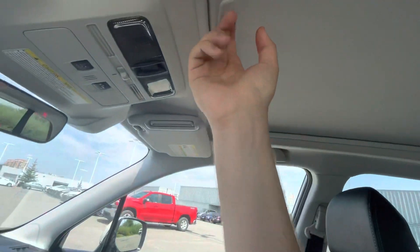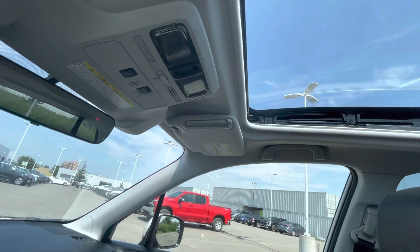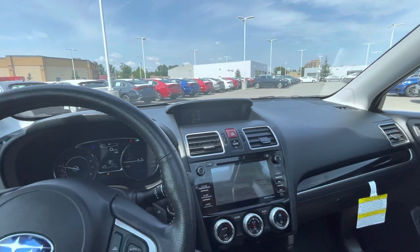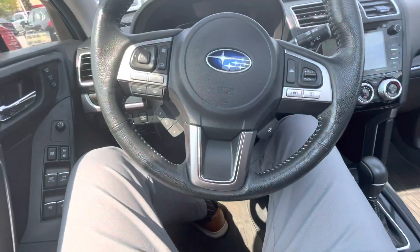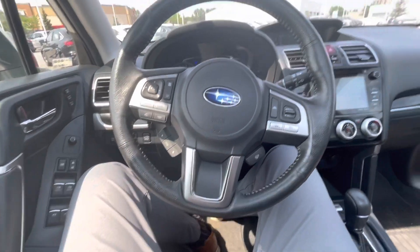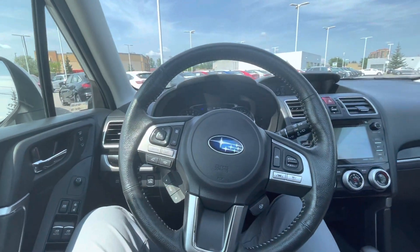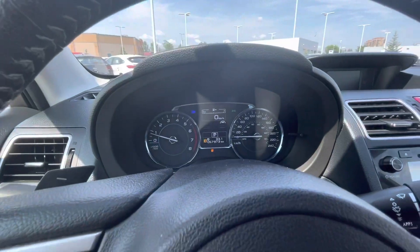You do get quite a large sunroof as well — tons of light in there. You have lane keep assist, blind spot monitoring, and forward collision avoidance. This is a very beautiful car, and again, just over 57,000 kilometers on this vehicle.